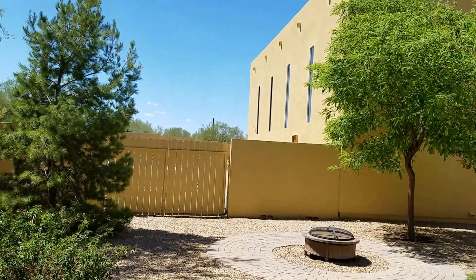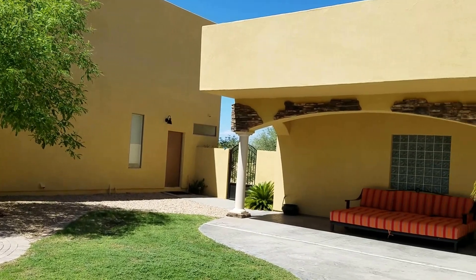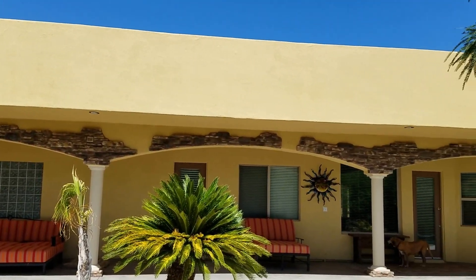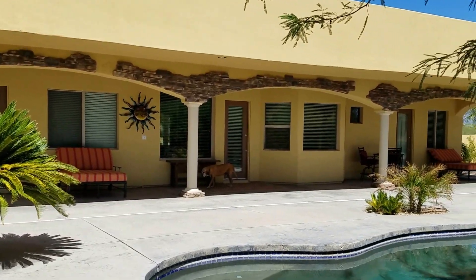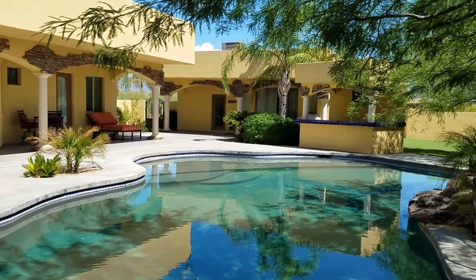And here's the view of the back side of the house. Just really well cared for — I don't even see any cracks in the stucco. Beautiful curb appeal.